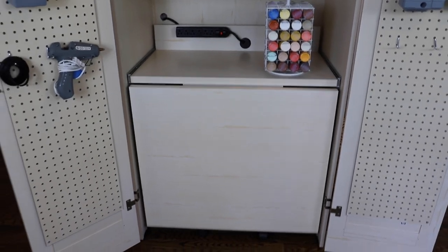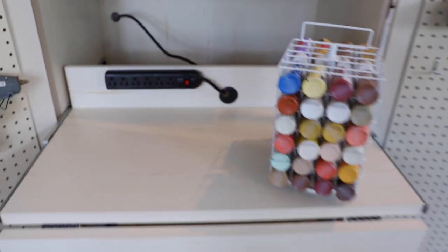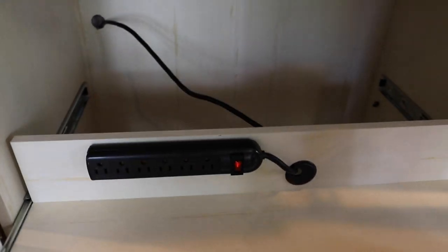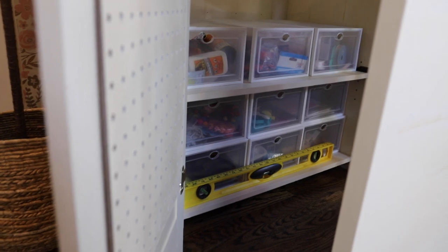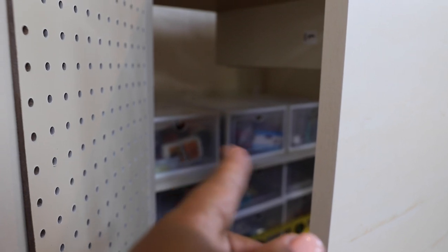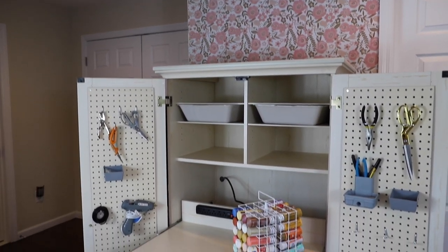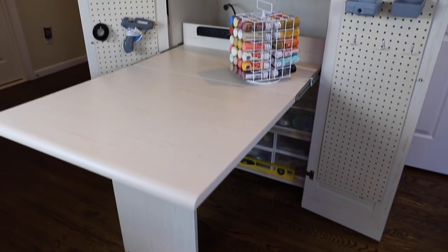My favorite part about this craft armoire is this little pull-out table. It pulls all the way out and then the bottom flap of the table extends out — you kind of pull it up like this; it's hard to do while you're filming. As you can see, there's also more storage underneath the table. I found these little shoebox-style containers from Amazon — I could also put a Cricut in that general area, but for now I'm just using these little storage bins. Look at all that space!